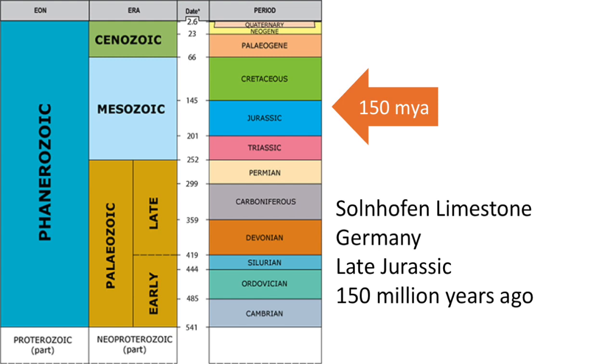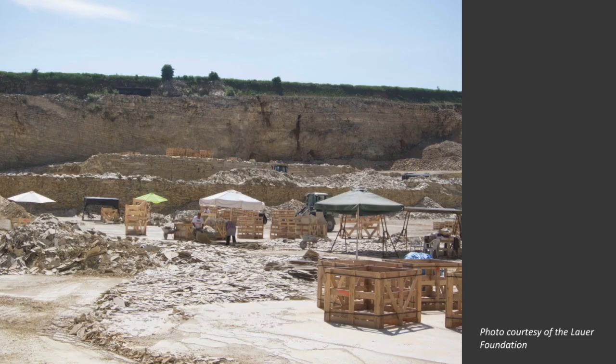This fossil squid is from a rock unit in southern Germany called the Solenhofen limestone, which is late Jurassic in age, about 150 million years old. The Solenhofen limestone has been quarried since at least the 1800s as the perfect stone to use for lithography, a type of printmaking. It is still quarried today for decorative stone and for fossils.